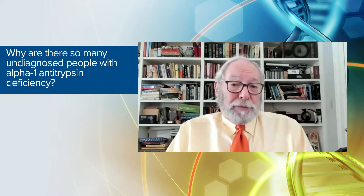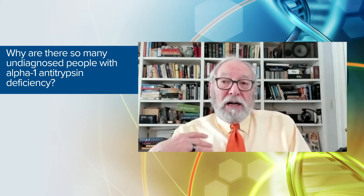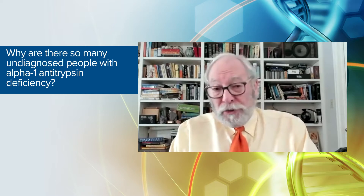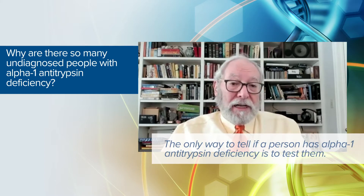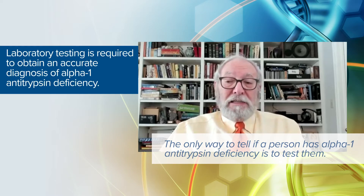You might wonder why people don't get diagnosed if they have alpha-1 antitrypsin deficiency-related COPD. The problem is that there's nothing definitive that distinguishes an alpha-1-caused COPD from general COPD by simply talking to the patient, examining the patient, or even sometimes looking at x-rays. There are some cues that make a physician decide to test for alpha-1, but the only way to tell that a COPD patient has alpha-1 antitrypsin deficiency is to test them.